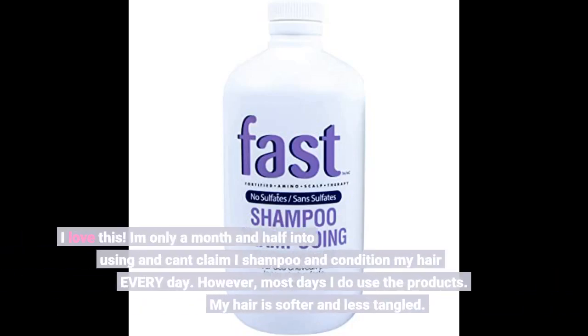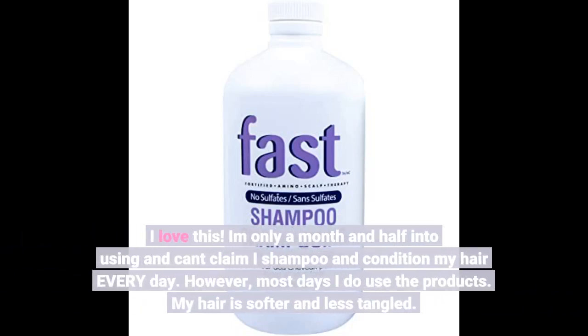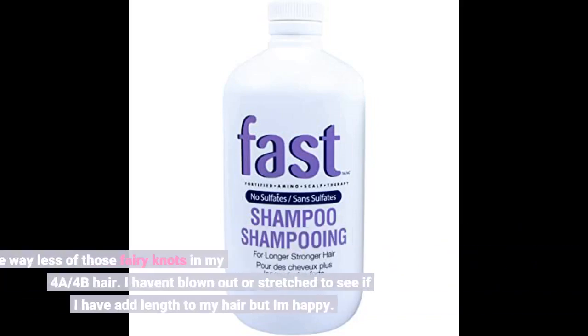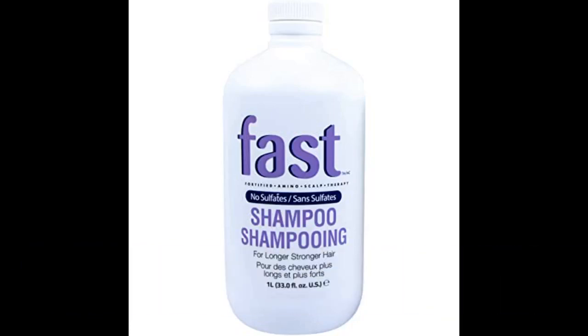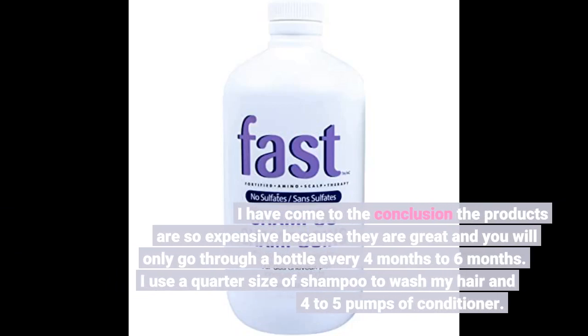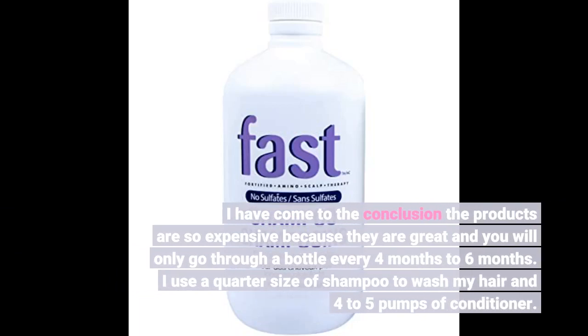I love this. I am only a month and a half into using it and can't claim I shampoo and condition my hair every day. However, most days I do use the products. My hair is softer and less tangled. I have way less of those fairy knots in my 4A/4B hair. I have come to the conclusion the products are so expensive because they are great and you will only go through a bottle every 4 to 6 months. I use a quarter size of shampoo to wash my hair and 4-5 pumps of conditioner.